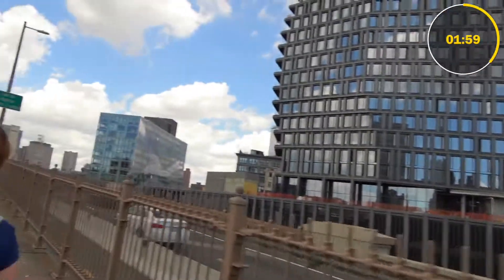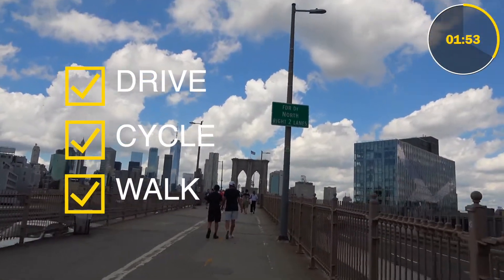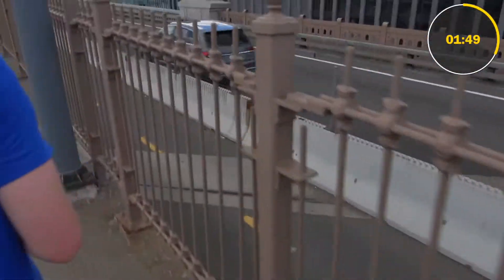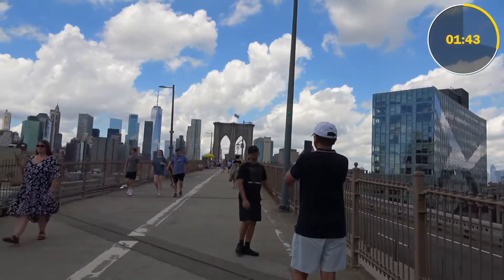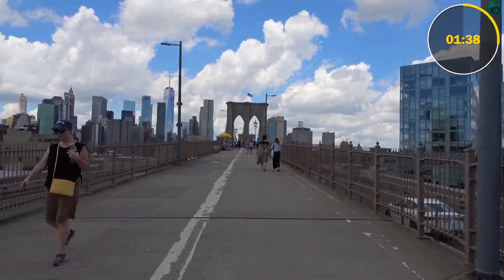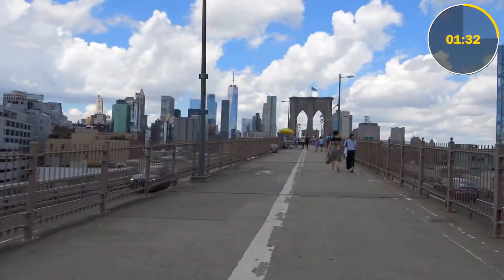Also, I forgot to mention earlier — as you can probably tell, you can drive, cycle, or walk across this bridge, and they really cater for everyone. If you see the bike trail down here, it doesn't feel like you're going next to the road, and even when you're walking, they've really thought out every single detail. Coming back over now, it looks a lot busier. It's definitely worth getting here early — either near the start or the end of the day.